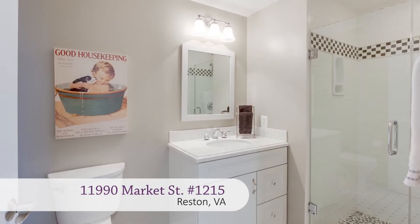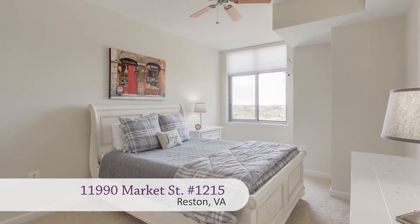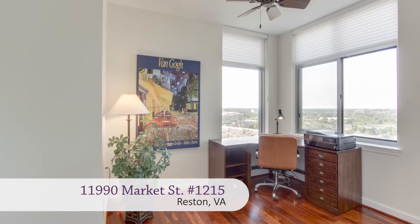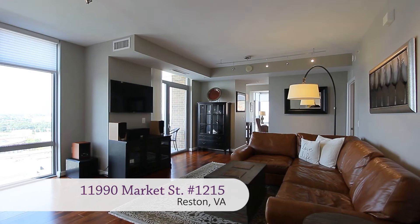Down the hall to the left there's a full bath and a large bedroom with plush carpet and custom walk-in closet. Further down the hall to the left is another bedroom — or make it a home office and enjoy those mountain views from your desk.